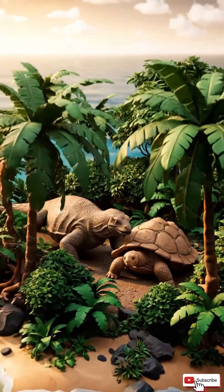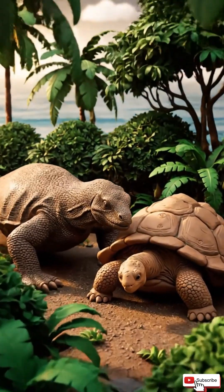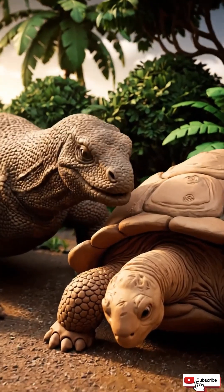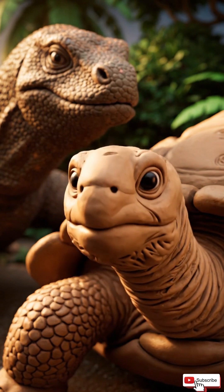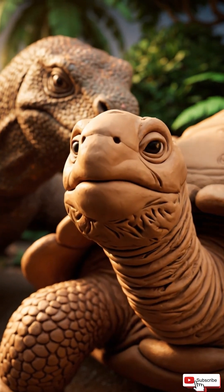Ever noticed how animals on far away islands look kind of strange? Like the giant tortoises in the Galapagos, or the Komodo dragon that looks like a mini dinosaur. What makes them so different?